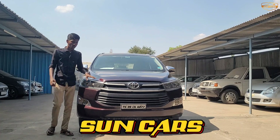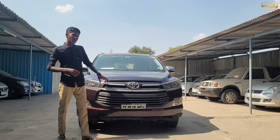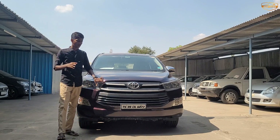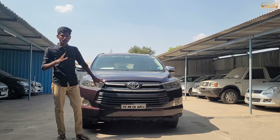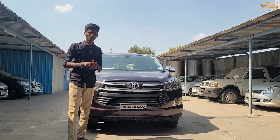Welcome to Sunkast. We are here today with a 2019 model, 2 owner vehicle, only 63,000 km driven. It is currently in FC insurance. We are going to quote the price of 21 lakhs.